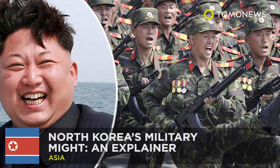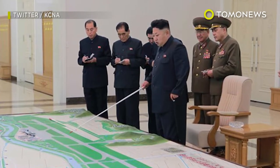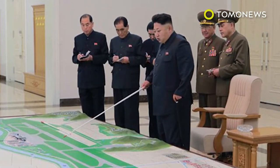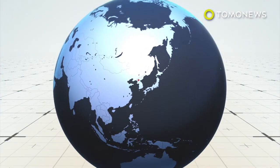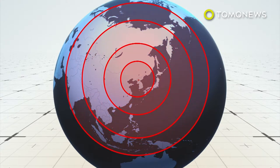North Korea's Military Might. With tensions ramping up on the Korean peninsula, perhaps it's time to assess just exactly what kind of heat Kim Jong-un is packing. According to The Telegraph, North Korea is believed to have more than 1,000 missiles of varying ranges. North Korea's short and long-range missiles can strike South Korea and Japan. Washington says Pyongyang is also developing a missile capable of reaching the continental United States.